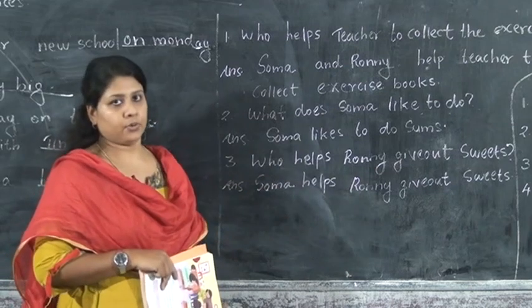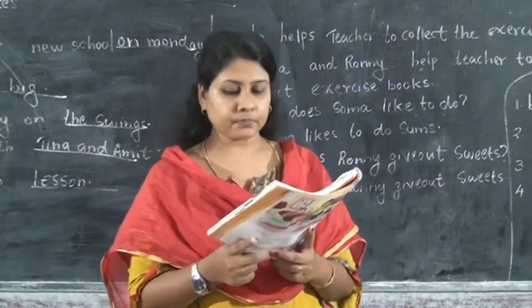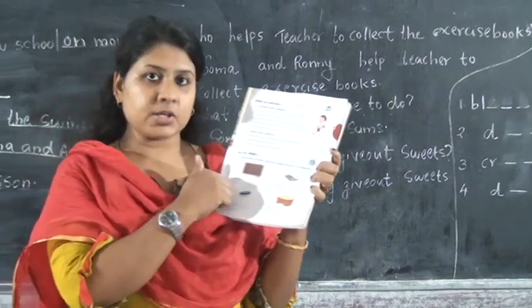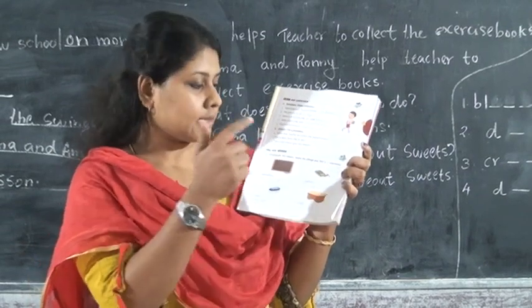Next exercise: unscramble the letters and name the things you find in the classroom. There are four pictures here. Can you identify the pictures? First one: blackboard. Second: crayons. Third: duster. Fourth: desk.